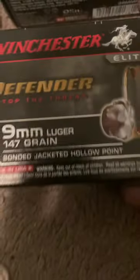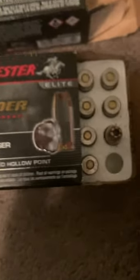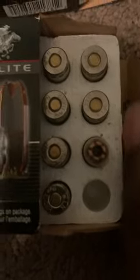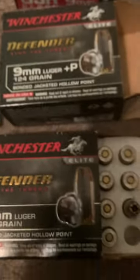Next we have the Winchester Elite Defender 147 grain — a big, heavyweight subsonic slug. The copper jacket is considerably thicker than on the 124 grain plus P, and as a result expansion was only about 49 to 50 caliber. However, you get much more bone-crushing penetration — this round penetrated 17 inches and busted my hard bone test, plowing straight through a quarter inch of plywood, something the Federal HST previously was the only round to accomplish.